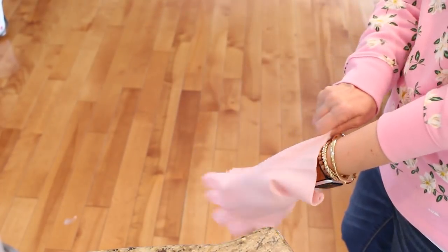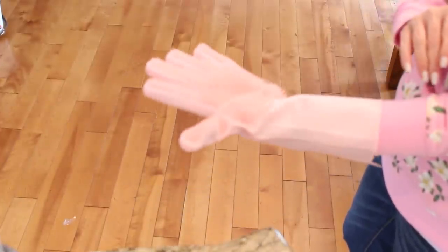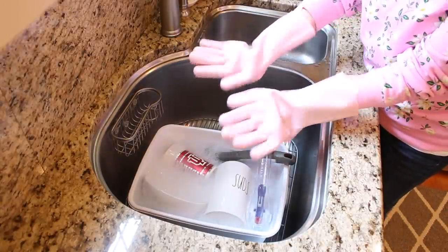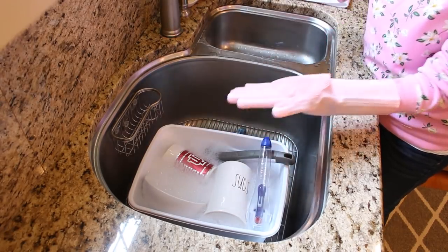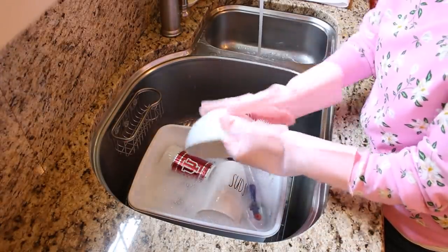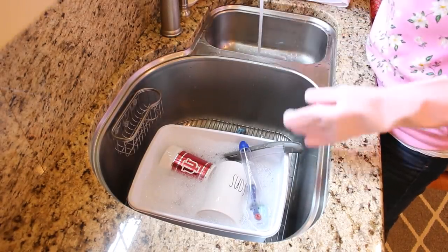I originally got these pink scrubbing gloves as a joke for my son — he was doing the dishes every night after dinner. But he said he really liked them and it made doing the dishes a lot quicker, so we've all been using them ever since. I like them because they protect my hands from the hot water and keep my sleeves and jewelry dry while I do dishes throughout the day. And he was right, it does make doing the dishes a lot faster.